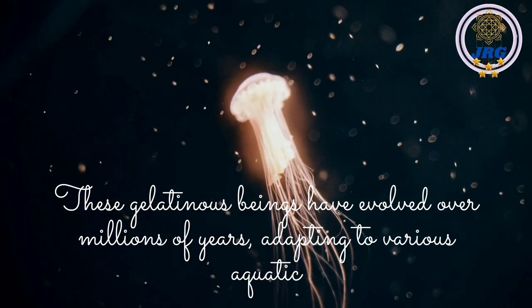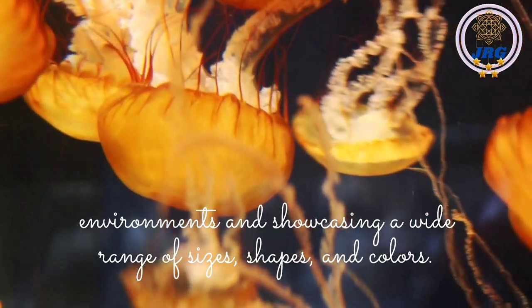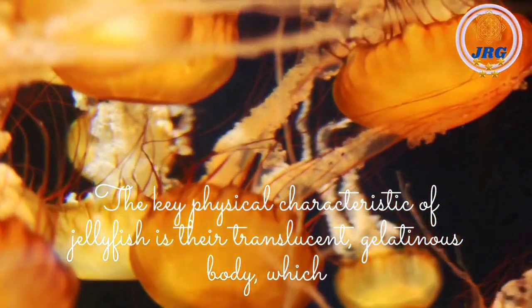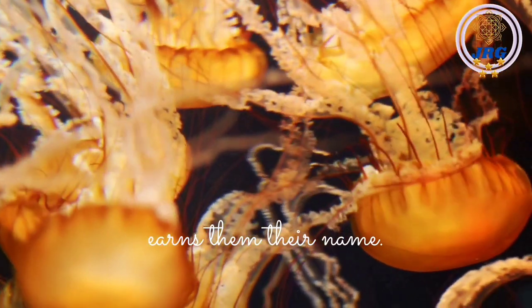These gelatinous beings have evolved over millions of years, adapting to various aquatic environments and showcasing a wide range of sizes, shapes, and colors. The key physical characteristic of jellyfish is their translucent, gelatinous body, which earns them their name.